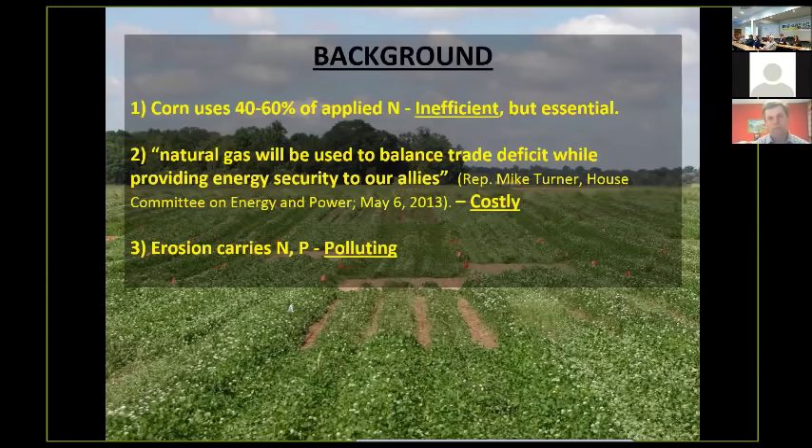Nitrogen production is based upon the Haber-Bosch process, which is an energy-intensive process using natural gas. If we're going to be exporting natural gas, eventually what's going to happen is natural gas prices are going to go up, which means that nitrogen prices are going to go up as well.